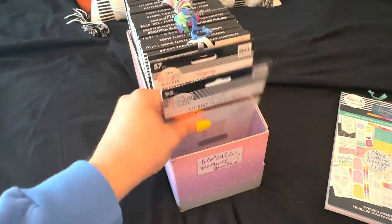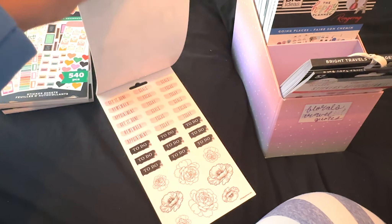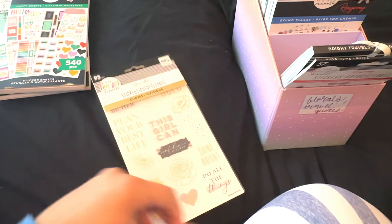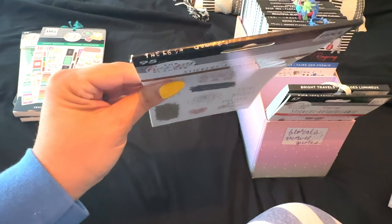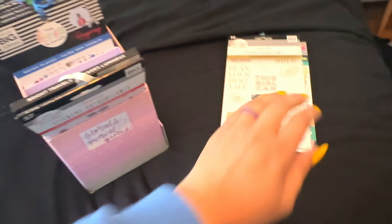Next is another little four-pack. This is still fairly new and I think I'm probably going to keep this one — it has some really pretty quotes in it. Look at the colors. I don't even think I've touched this yet. I really need to try and use it. This is really pretty. This is the Teresa Quotes from when Teresa did a collaboration with Happy Planner.